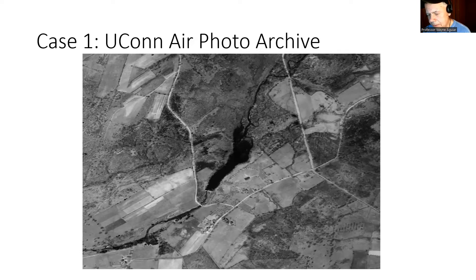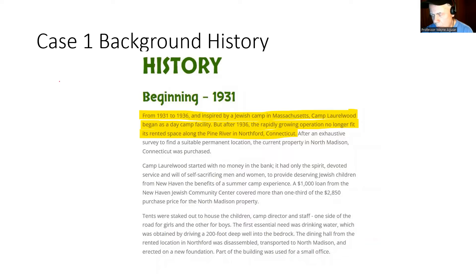Let me give you a little bit of history here. The history came from 1931 to 1936. When I was looking up camps, I was trying to find camps in Connecticut that were old. And I found this camp — it's called Camp Laurelwood. One of the things on the description was the history, and this is what piqued my interest: from 1931 to 1936, inspired by a Jewish camp in Massachusetts, Camp Laurelwood began as a day camp facility. But after 1936, the rapidly growing operation no longer fit its rented space along the Pine River in Northford, Connecticut. So when I saw that, I got pretty excited because now I knew in 1936 there was a camp on the Pine River in Northford, Connecticut.